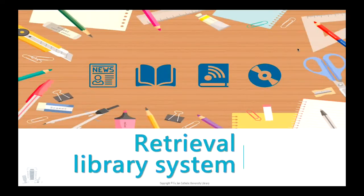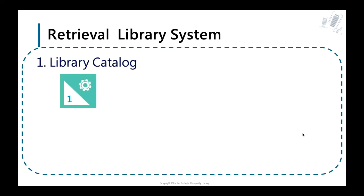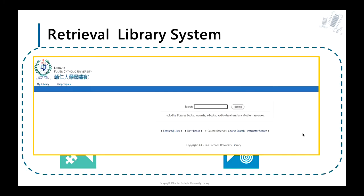In this part, we will talk about our retrieval library systems. There are four retrieval systems you can use: Library Catalog, Full Text Finder, Library Discovery System, and Databases. You can search for book titles, journal titles, even ISBN and ISSN via Library Catalog. We will explain the other systems on the next page.